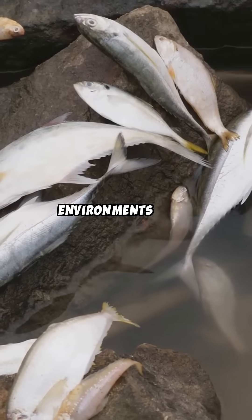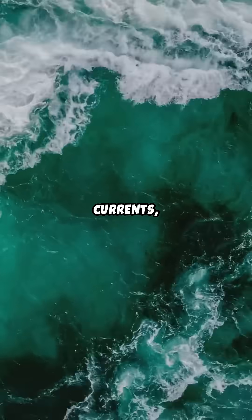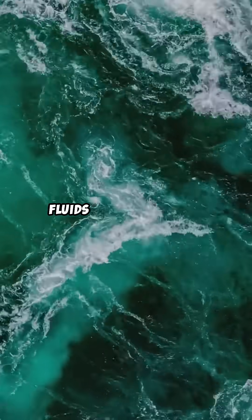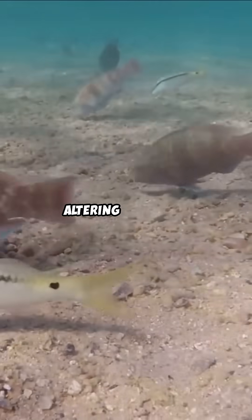However, salt water environments often host scavengers that contribute to tissue loss. Currents, tides, and wave action can disperse bodily fluids and soft tissues, complicating recovery efforts and altering the scene.